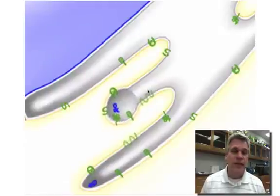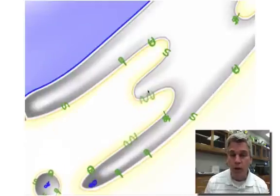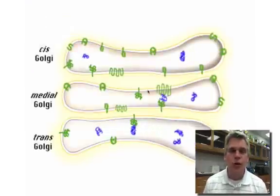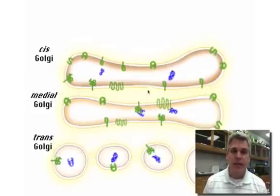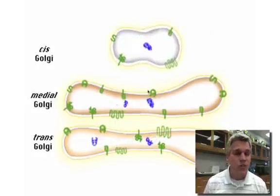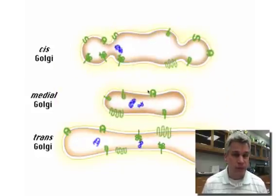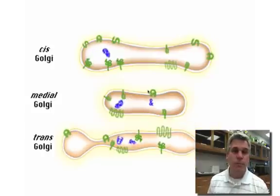Now they have to get to the Golgi complex, but there's no direct route. So they bubble off, forming vesicles, which then attach to a Golgi body, which is part of the Golgi complex. Now, in the Golgi complex, proteins are going to be processed, and so they're going to change a little bit to get them ready for what ultimately they're going to look like. Here we see this protein is now part of a Golgi body.